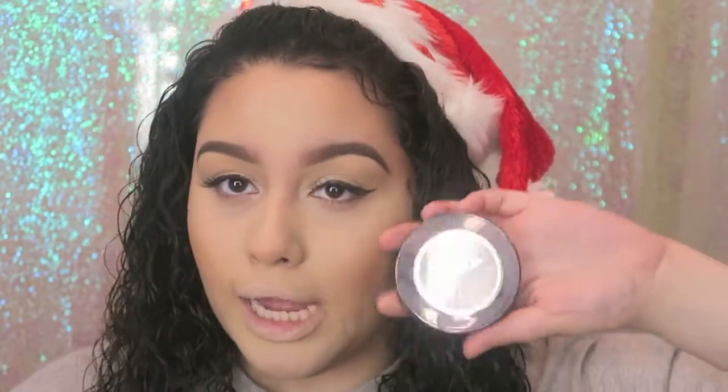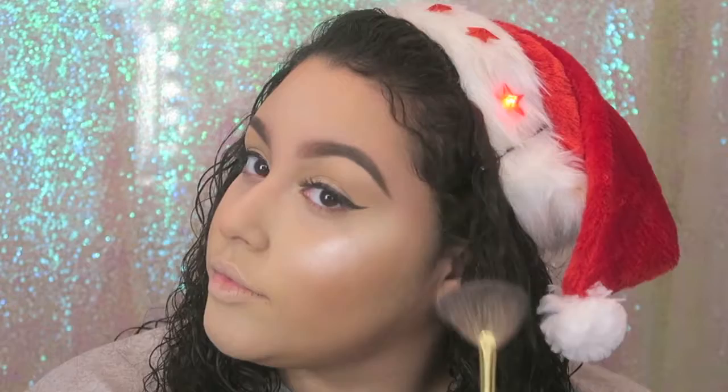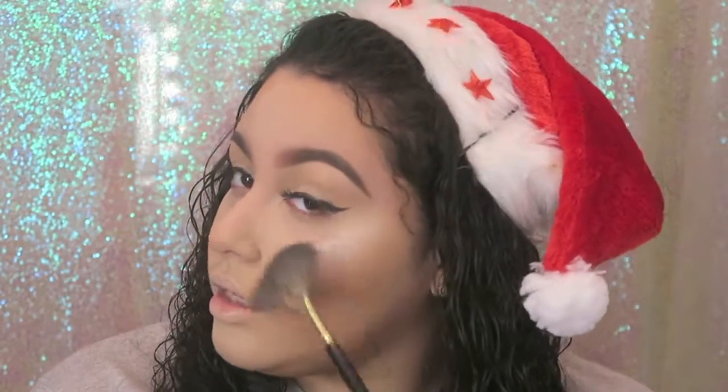Now I'm going to put on some lashes — these are Ritzy by Kiss — and I'll be right back to finish up the face. Now we're back with the lashes on, and we're moving on to highlighter. I'm going to use the Nikki and Ofra collab in Glazed.